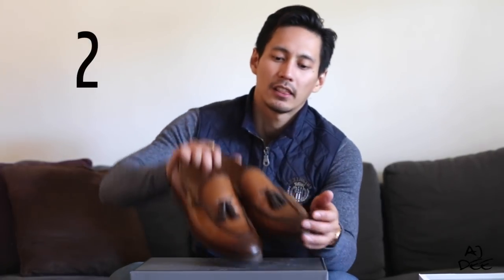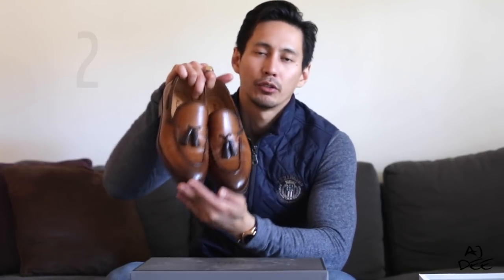For my next one, I got the Aldo Tasseled Loafers. The reason why I like these shoes is because they're very versatile — I can wear them with jeans and then with a suit. And they're very stylish, of course.